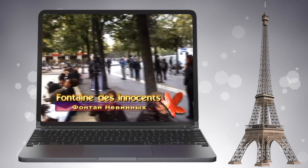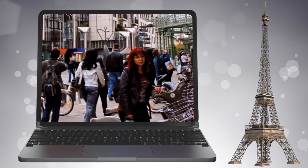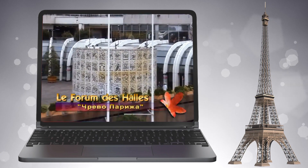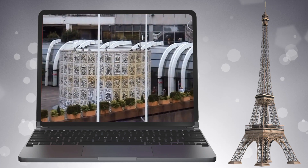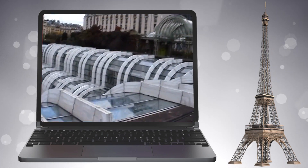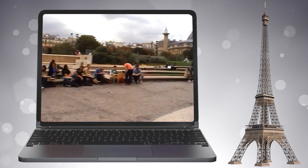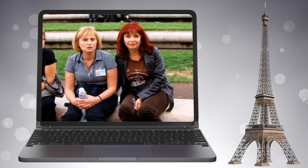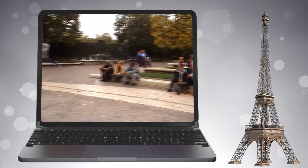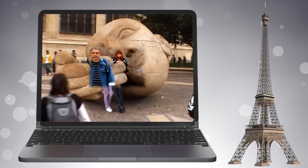Напротив церкви Сен-Сюльпис — фонтан Невинных, созданный Жаном Гужоном. Квартал Ле-Аль — Чрево Парижа, в самом центре, первый округ. Название происходит от центрального парижского рынка, простоявшего 100 лет и располагавшегося здесь до начала 1970-х. Сегодня на его месте — парк с аллеями и детскими площадками, подземный мегамаркет «Форум де Аль» из четырёх уровней, бассейн с тропической оранжереей, кинотеатры, детская библиотека, школа-консерватория. Ещё ниже — самый большой подземный вокзал в мире, Шатле-Ле-Аль. А когда-то здесь располагались знаменитые «Дворы чудес» — притоны парижского дна, чьи герои нашли место на страницах романов Эмиля Золя.